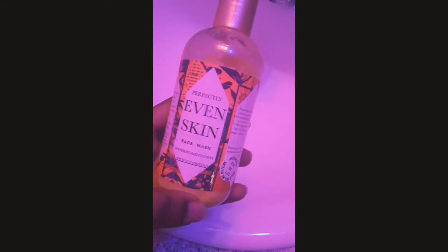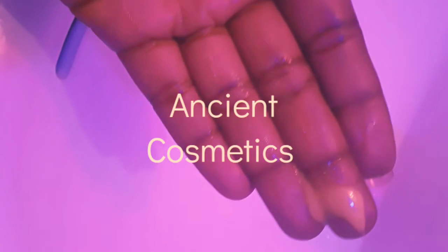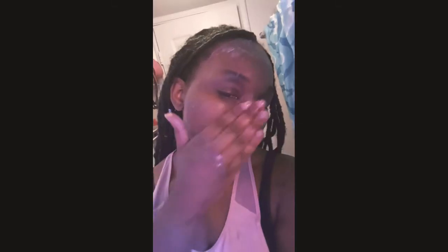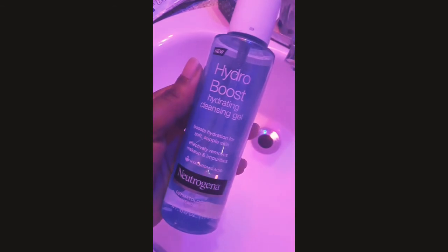We can go ahead and get started with the Even Skin face wash from Ecstatic Cosmetics, and then we're going to go ahead with the Hydro Boost hydrating cleansing gel.